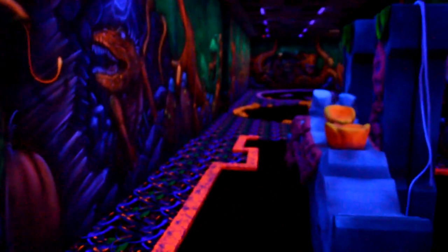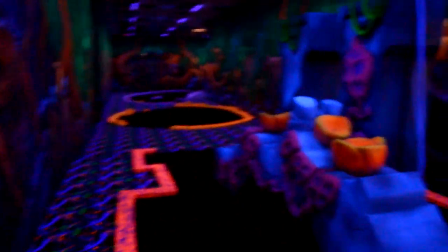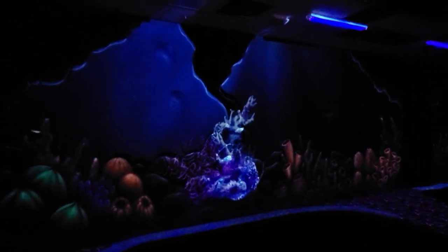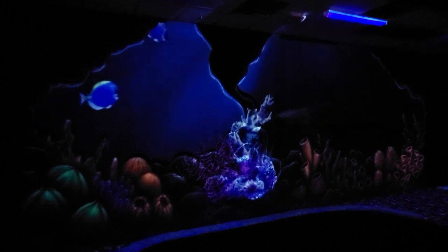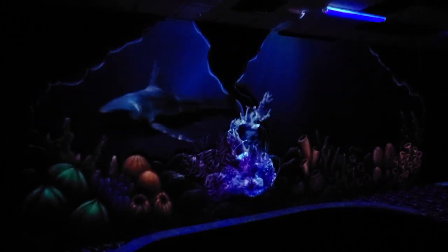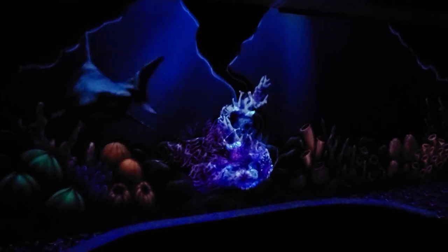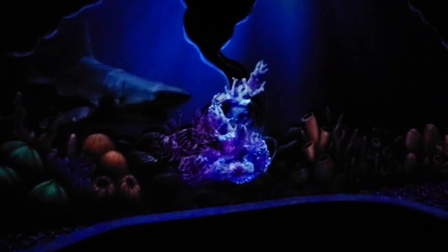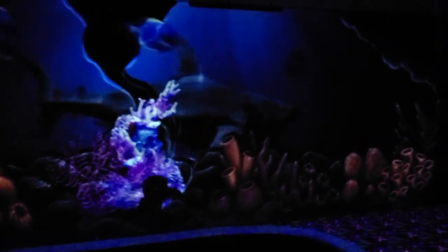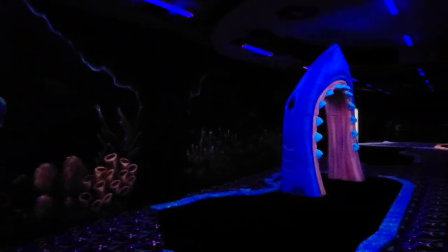And there's even more attractions that we haven't talked about here — we didn't even touch on any of the party rooms. We're really excited for the opening of Scene 75 Columbus. The sheer number of things to do, combined with the attention to detail, is going to have guests wanting to visit again and again. I don't have an exact opening date yet, but I'd expect it to be sometime this fall in 2019. Stay tuned to Coaster 101 for more coverage of Scene 75 Columbus. Thanks for watching.